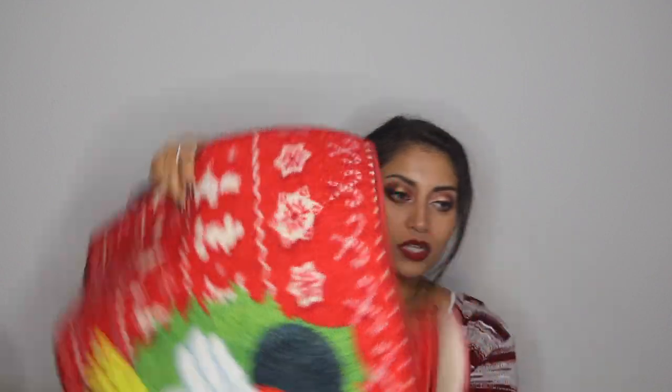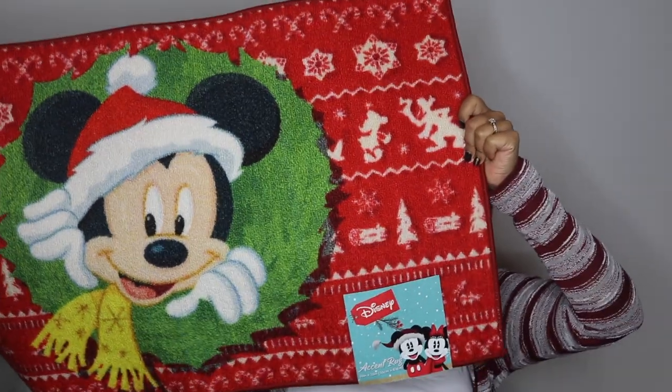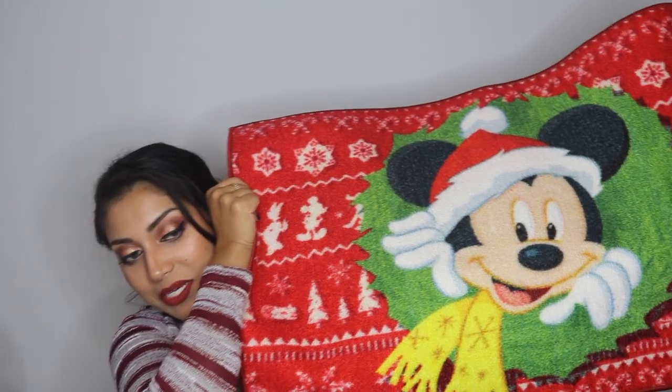I also got one more thing from Ross, which is this mat. This was $5.99 and it is this Christmas mat — it has Mickey Mouse on it, of course. I was thinking of either putting it by a doorway — not the main doorway because I don't want people to rub mud all over him — but maybe in the kitchen or some doorway. I have no idea yet, just keep a lookout for my decorate with me.